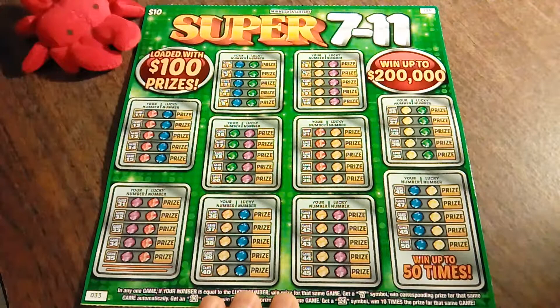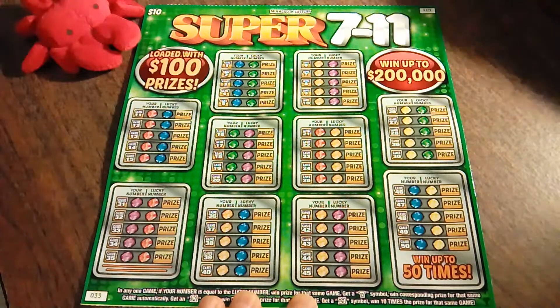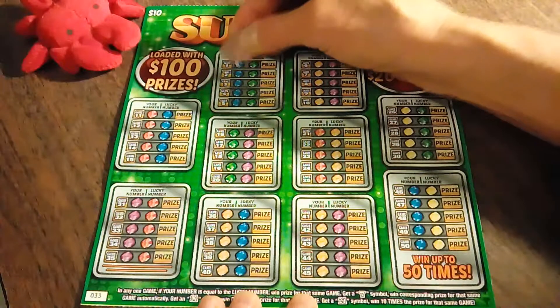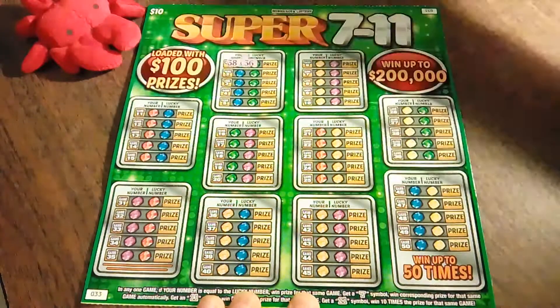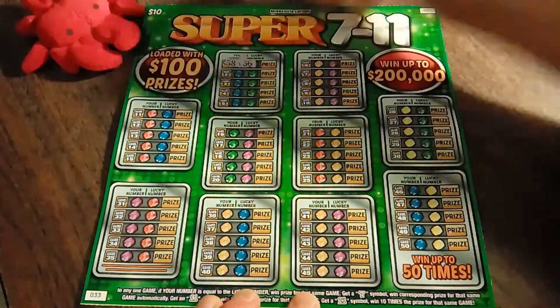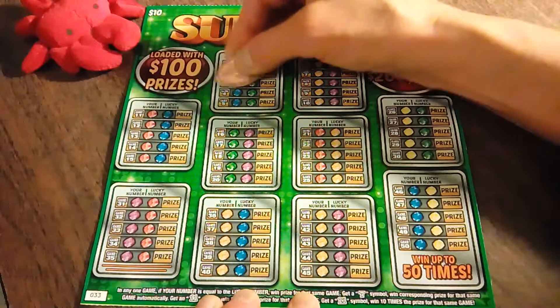So let's get started here. We have all kinds of games to play — looks like 50 total, 50 ways to win, up to $200,000. Overall winning odds on this ticket are 1 in 3.28. Start off here with ticket number 1. Got a 38 and a 36.